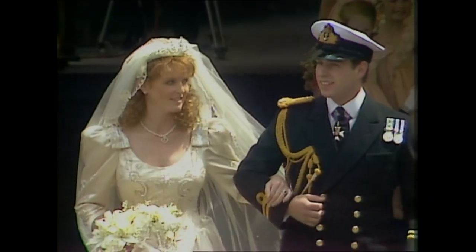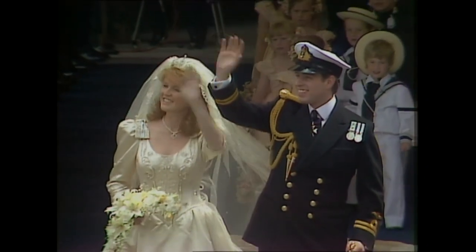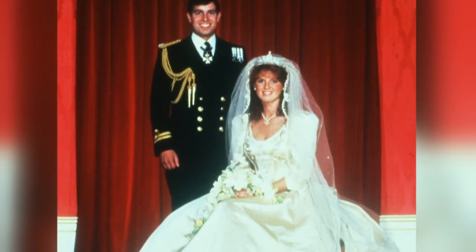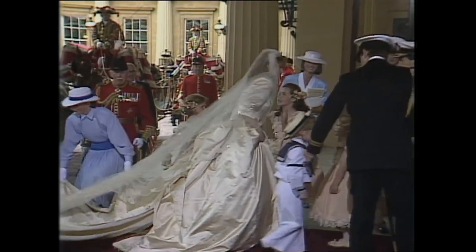Following the trend, Sarah Ferguson went for an extravagant 80s gown to marry Prince Andrew in 1986. Hers was especially personal, having designed it herself. The dress featured an embroidered letter A — the initial of her groom.